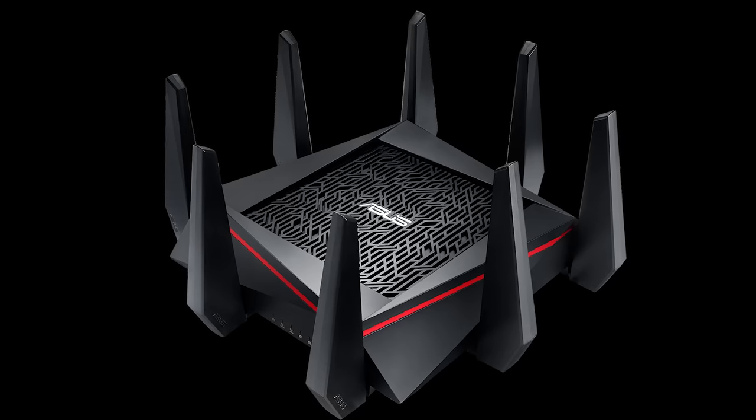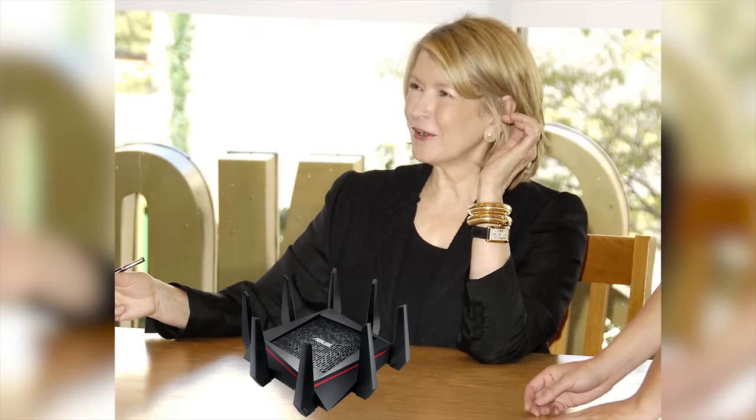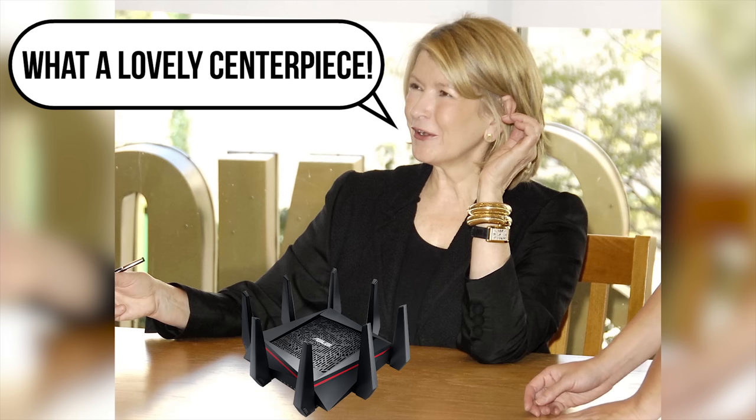The moral of the story then is: don't assume that your router is fast enough just because the spec is, theoretically, faster than your internet connection. Test it out for yourself and make an upgrade if you need one. Maybe you can even buy one of those super beefy routers that looks like an upside-down crab — what a conversation starter that would be if placed in its theoretical optimal location in the center of your dwelling, am I right?